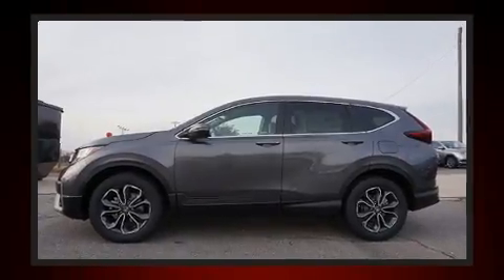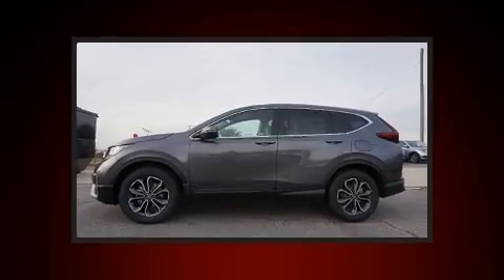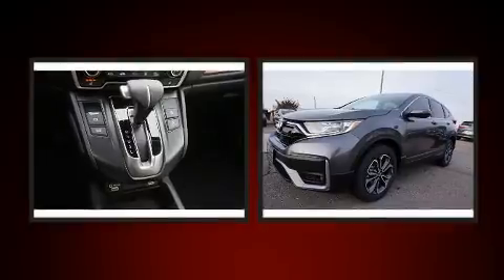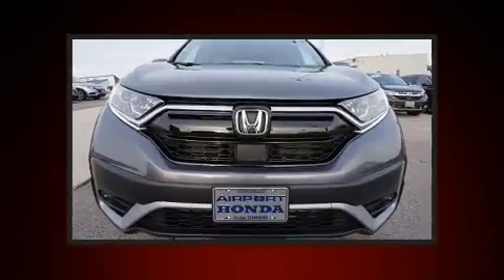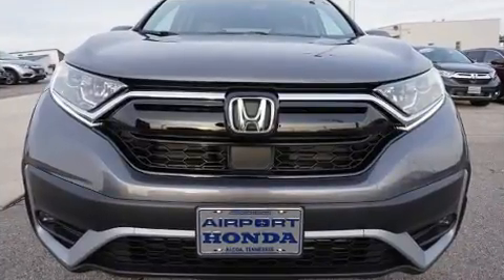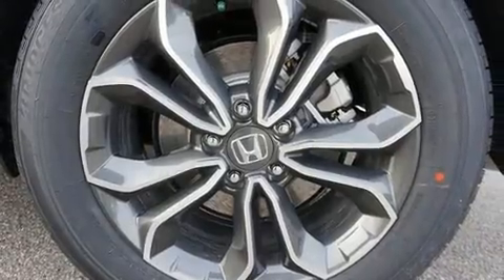Heated seats, a power rear cargo door, lane departure warning, and a blind spot monitoring system are also included. For drivers who enjoy the natural environment, a power moonroof allows an infusion of fresh air.